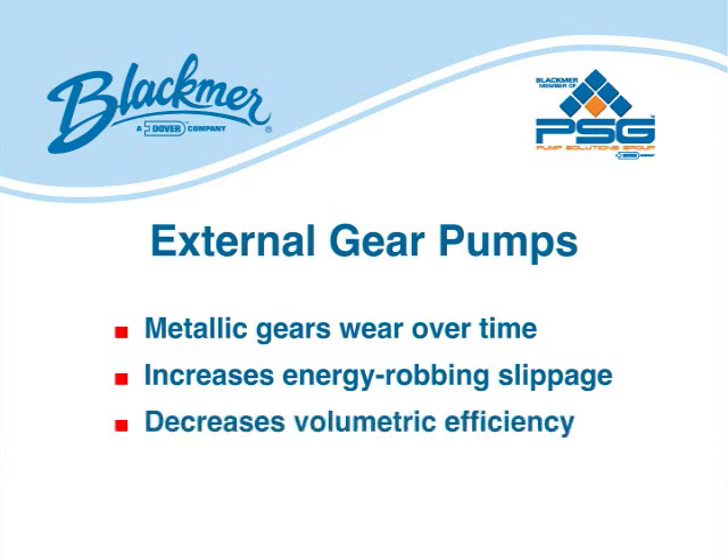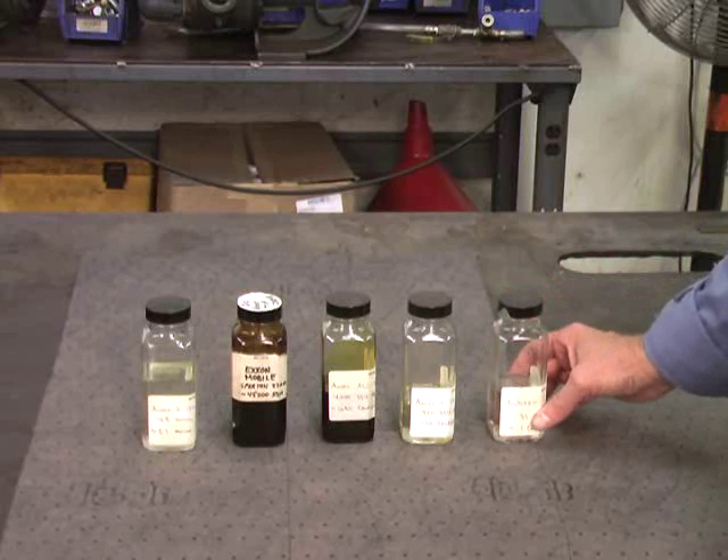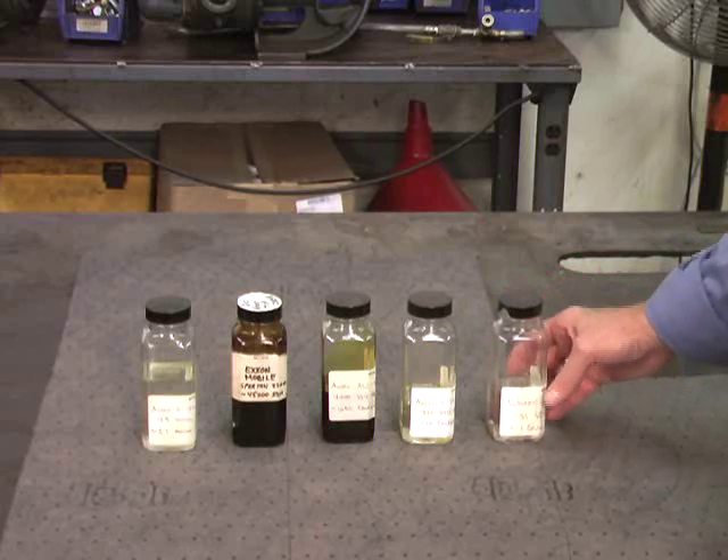This increases energy-robbing slippage and significantly decreases volumetric efficiency. In order to compensate for the performance degradation, pump speed is increased, which requires greater energy consumption. Now let's take a look at some of the various liquid viscosities Blackmer vein pumps are effective at handling.